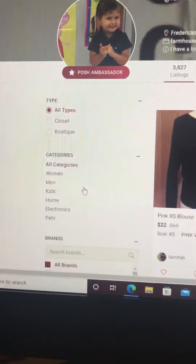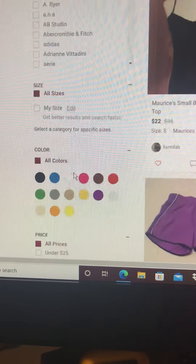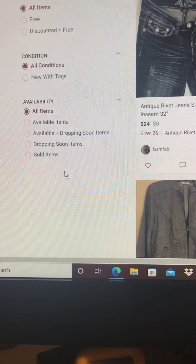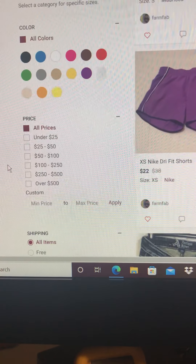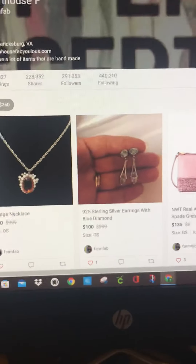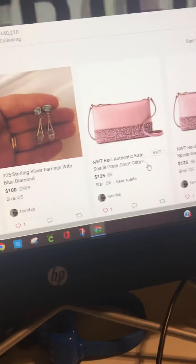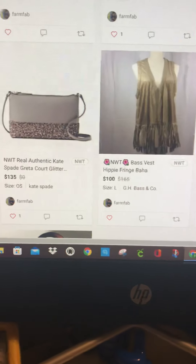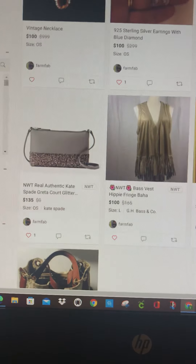Over here you can also sort through. Say we wanted to look at items between a hundred to two hundred fifty dollars — it comes up with items priced in my closet within that price range that we set. That's pretty cool, huh?